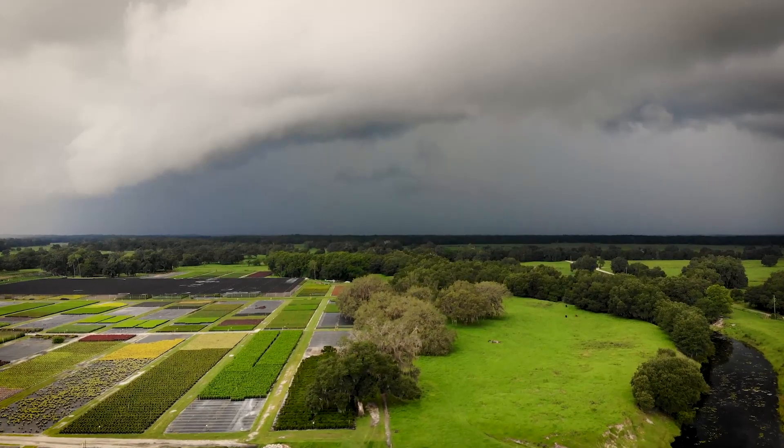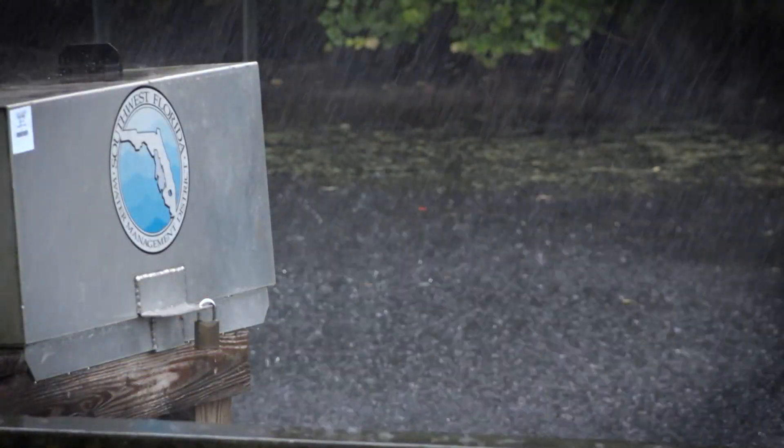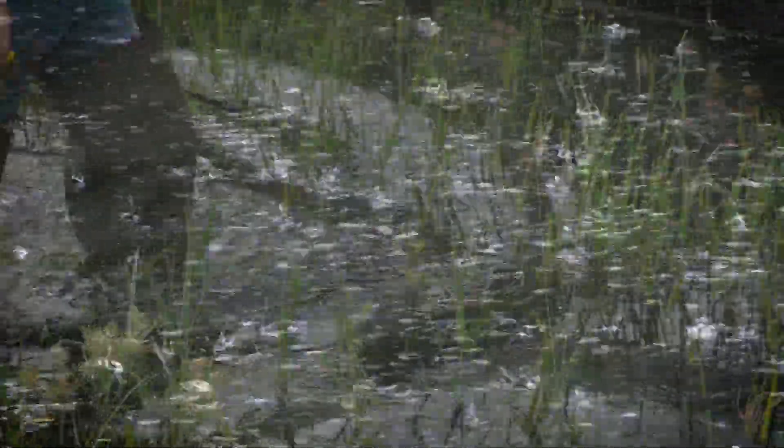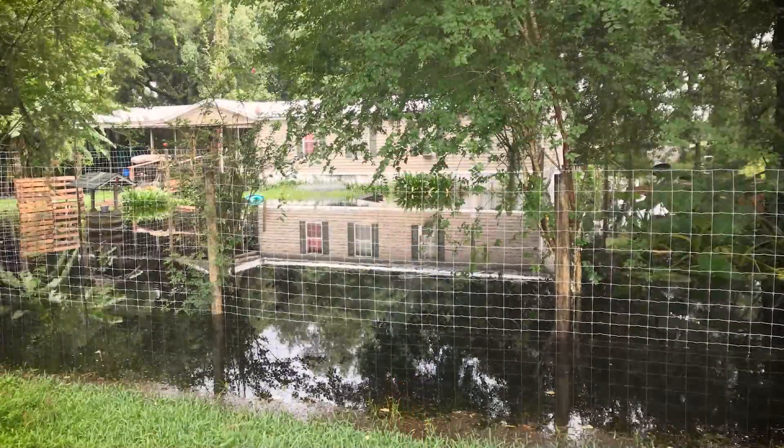This portion of Sumter County has received 20-plus inches of rain in the last five weeks — the most of our 16 counties in our entire district. Tropical Storm Elsa came through and dumped additional rainfall. We're here today in the Gantt Lake area near the town of Webster, investigating very high water complaints we've been getting from residents.